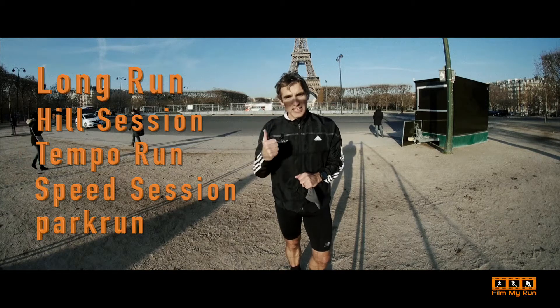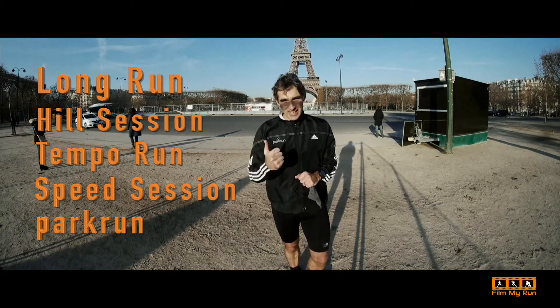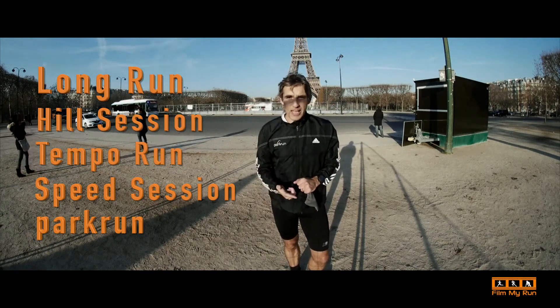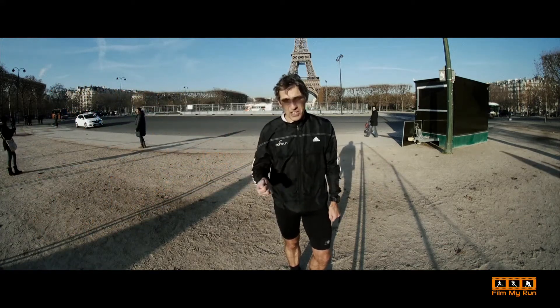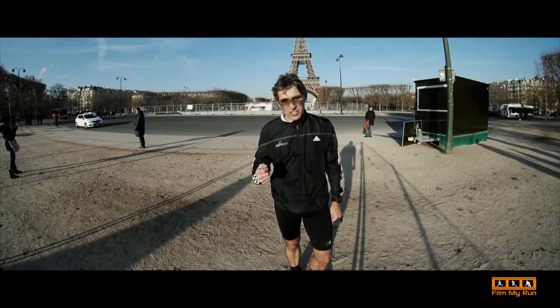Five top training sessions that you really must do every week if you're training for any race at all. I'm Stephen Cousins, this is Film My Run. Thank you very much. See you next time. Bye bye.